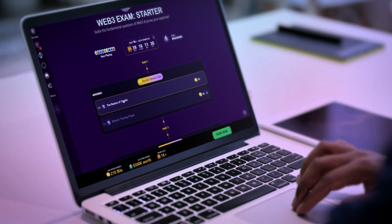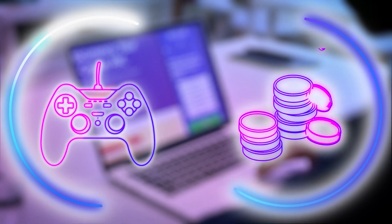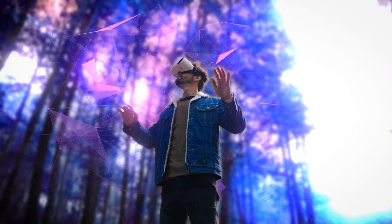At its core, the exam offers an engaging and fun learning experience with elements of gamification and incentivization, which is exactly what people learning Web3 need.